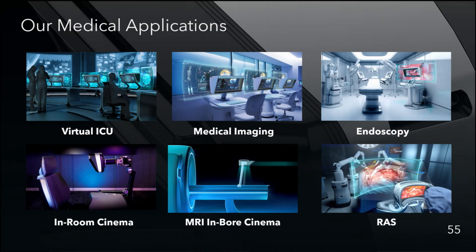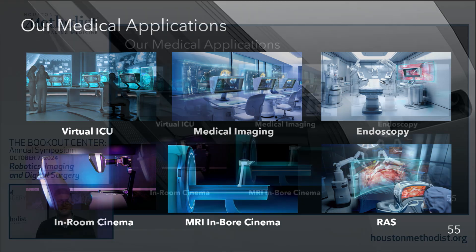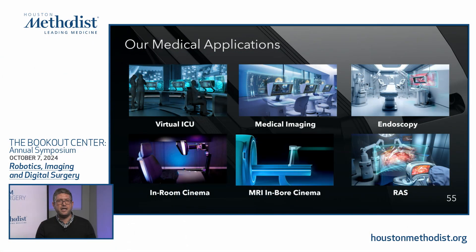In summary, we offer a number of use cases that leverage our immersive virtual display technology. It really is a new era where you don't have to wear headsets or glasses to get immersion, and these medical applications can be taken to the next level.